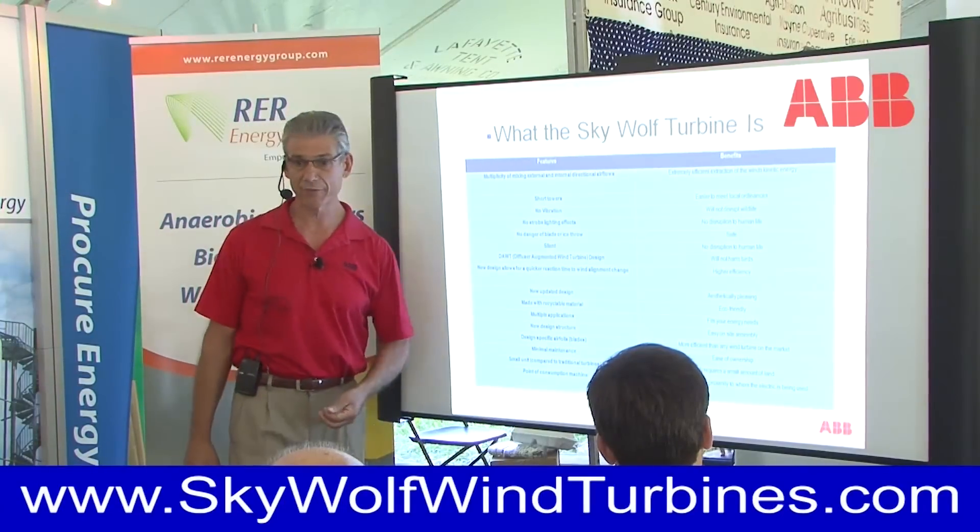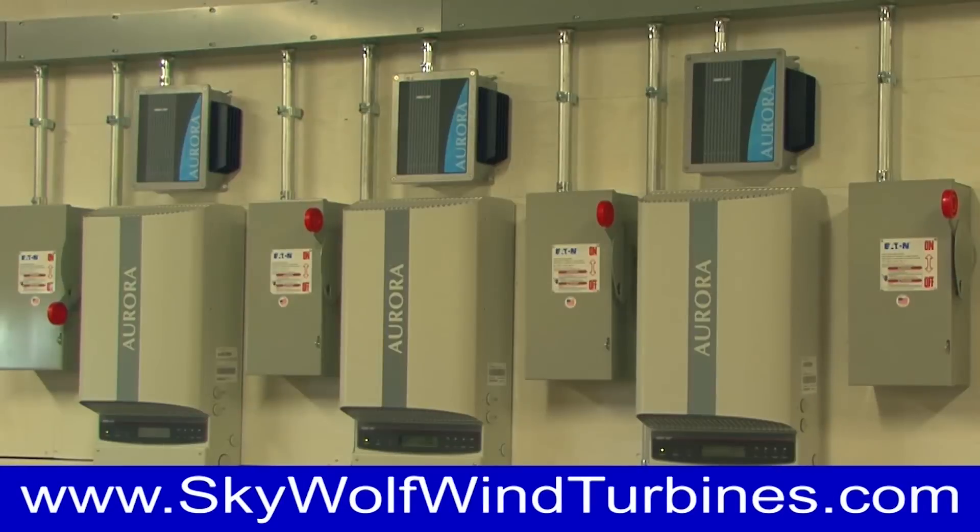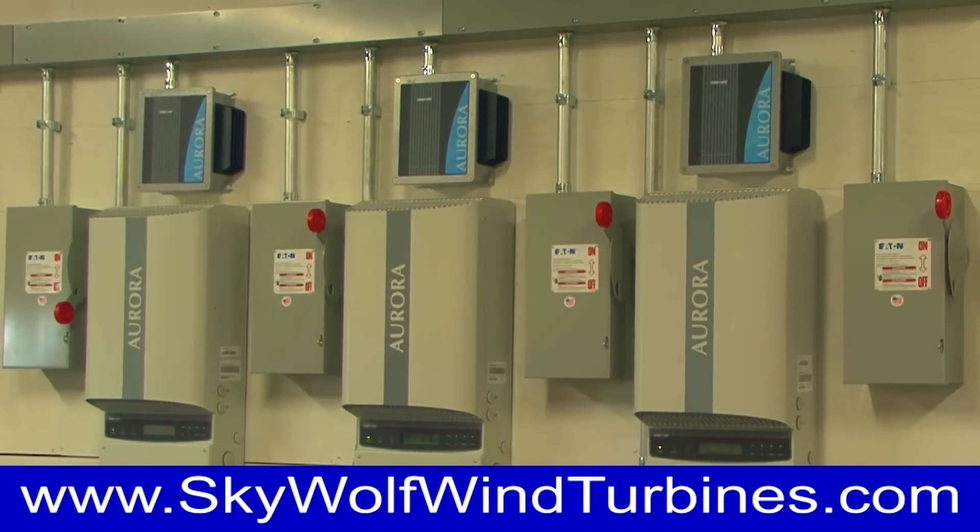ABB, a world leader in engineering, is working towards a solution in providing the power control system for Skywolf wind turbines.